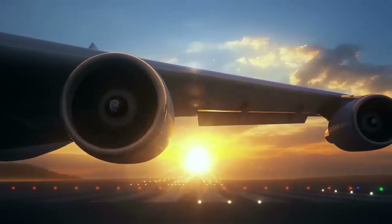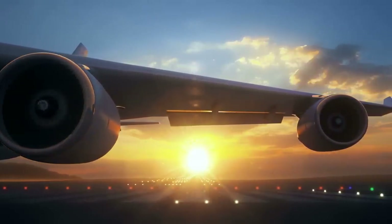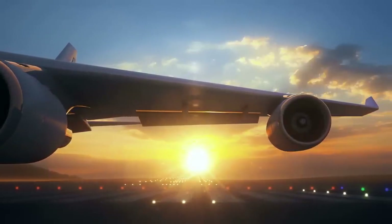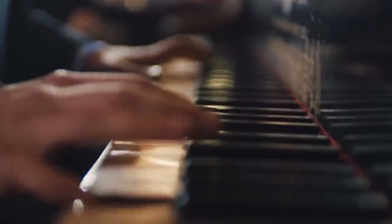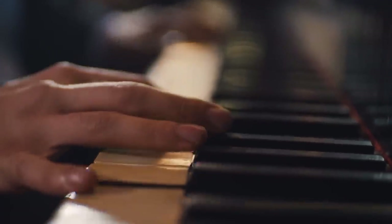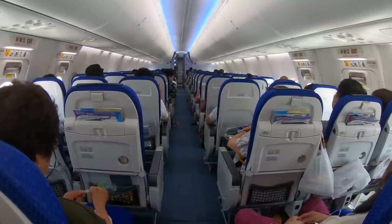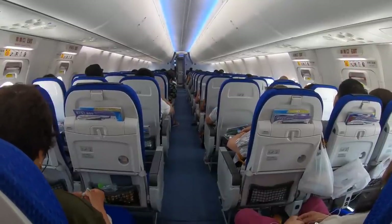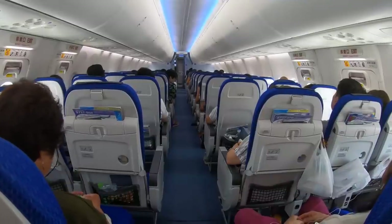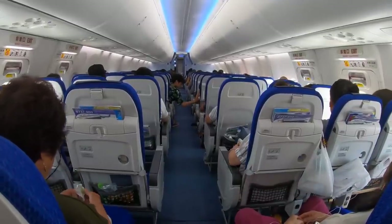Powered by four Pratt & Whitney turbofan engines, the 747 typically accommodated 366 passengers spread across three classes. The plane's earlier versions used the upper level as premium lounge space, with some even offering live piano music. Airlines eventually did away with the lounges in favor of squeezing more seats onto the aircraft. Some variants, like the 747-400, had room for as many as 400 or even 500 or more passengers.